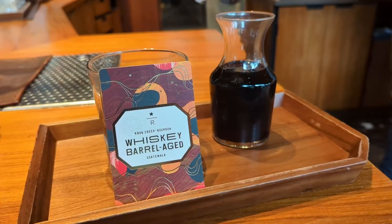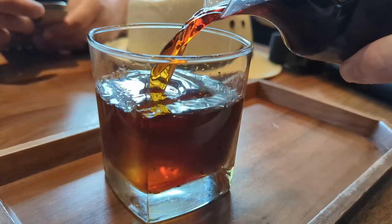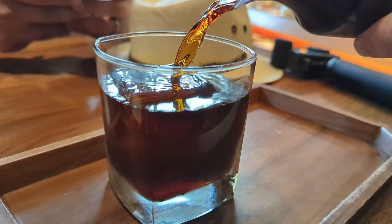For my coffee I got the whiskey barrel aged coffee — their coffee is from Guatemala and aged in Knob Creek bourbon whiskey barrels. It smells incredible. Over ice it basically looks like a glass of really dark whiskey but it is just coffee. You get a little bit of that bourbon smokiness and they add a little vanilla simple syrup to sweeten it up. It's fantastic.